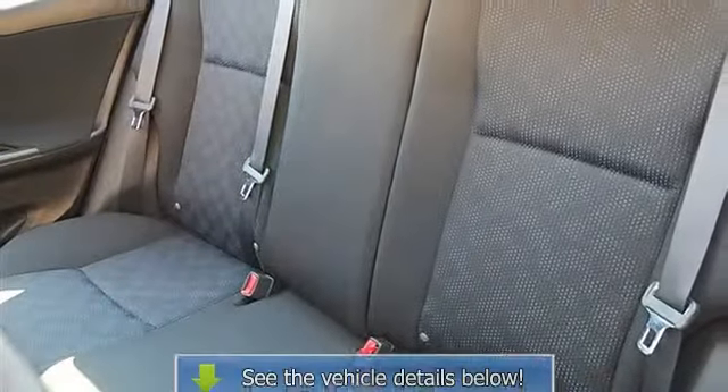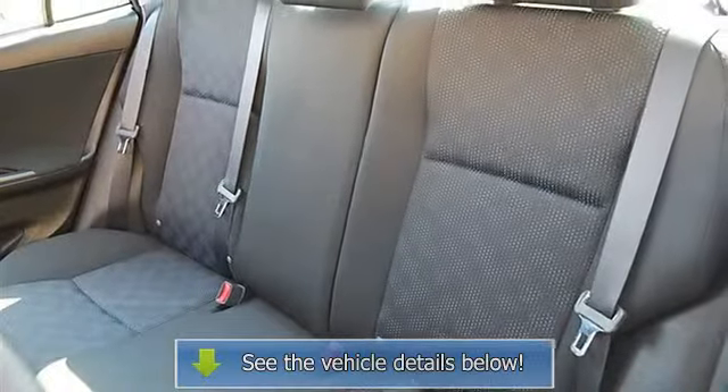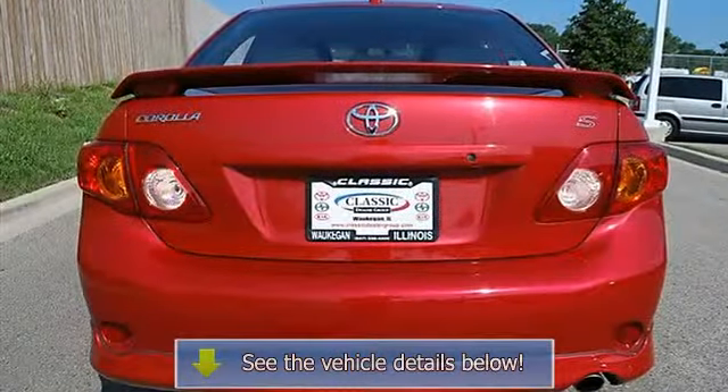AC, Rear Defrost, Driver Vanity Mirror, Passenger Vanity Mirror, Auxiliary Power Outlet, Front Reading Lamps.